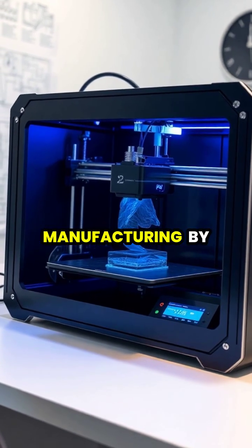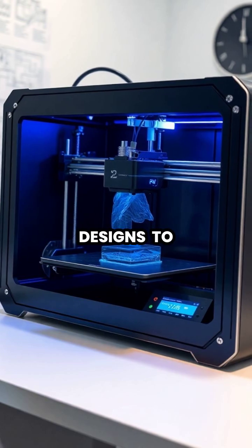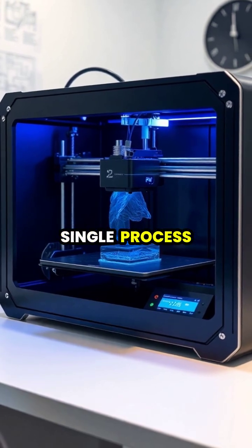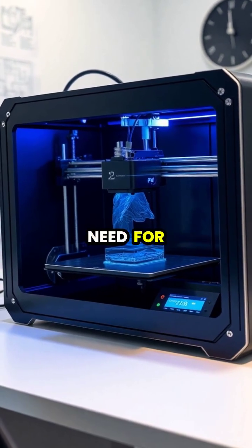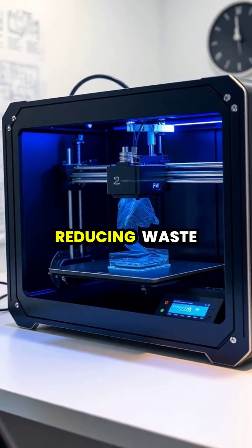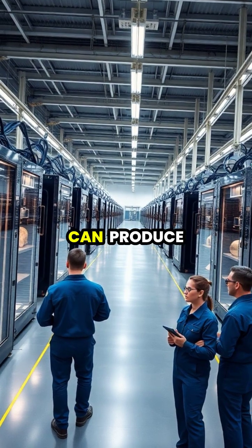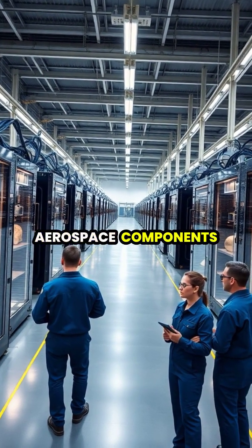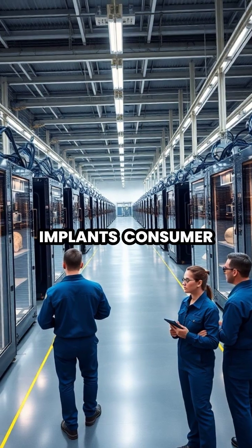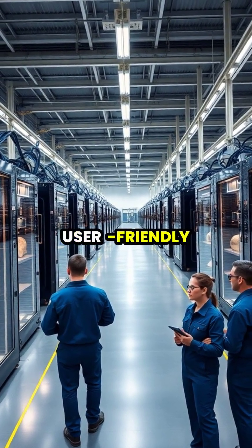3D printing is revolutionizing manufacturing by allowing complex designs to be created in a single process, eliminating the need for multiple production steps and reducing waste. While industrial 3D printers can produce everything from aerospace components to medical implants, consumer models are becoming increasingly affordable and user-friendly.